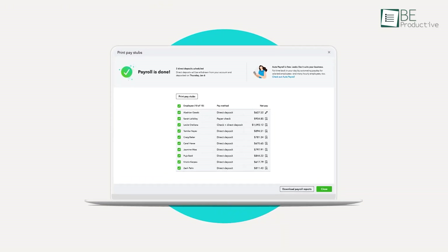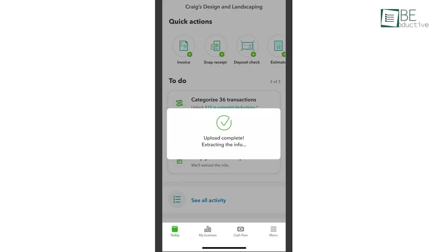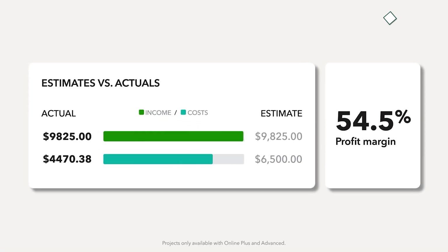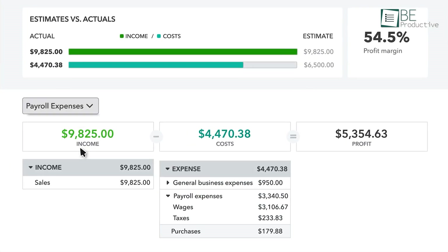Creating invoices was quick and customizable, which helped us maintain a professional image. Automated reminders also ensured we got paid on time. Another benefit was the photo record of receipts, which makes tax season less stressful by keeping everything organized in one place. Running reports was straightforward, and we could generate detailed insights into our business performance, which was useful for making informed decisions.